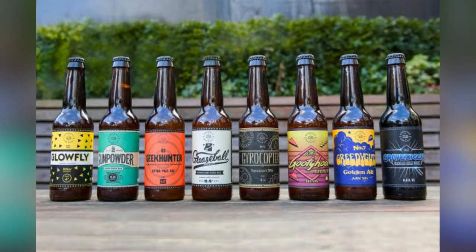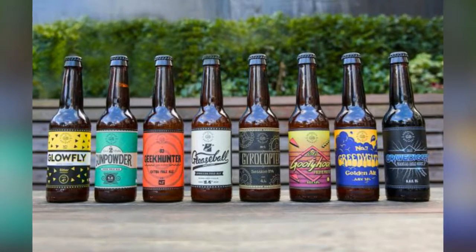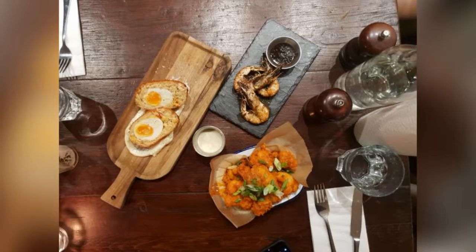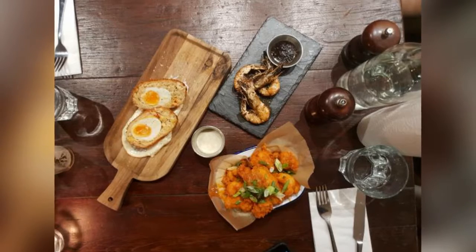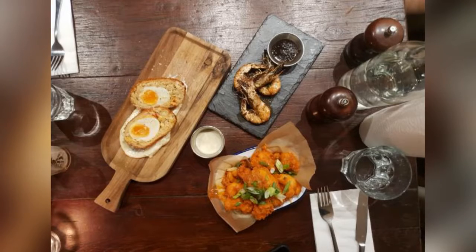All of Gorgeous Brewery's beers have a distinct label design and tasting notes and are bottled and labeled by hand. With light-bodied pale ales, a dark and rich vanilla malt stout and seasonal tipples. Seven of the beers — including Glowfly, Greaseball and Goofy Hoof — are vegan, unfined and unfiltered, and therefore retain a natural haze, as well as offering a more intense flavor.